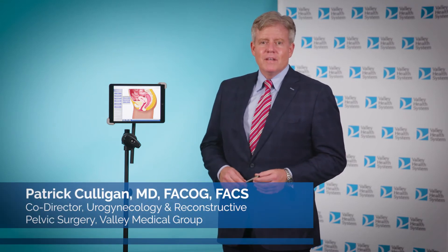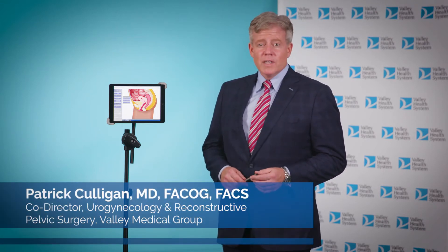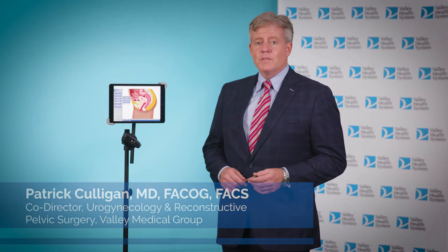I'm Dr. Patrick Culligan. I'm the co-director of Urogynecology and Reconstructive Pelvic Surgery for the Valley Hospital.